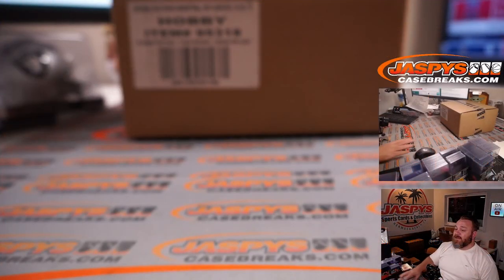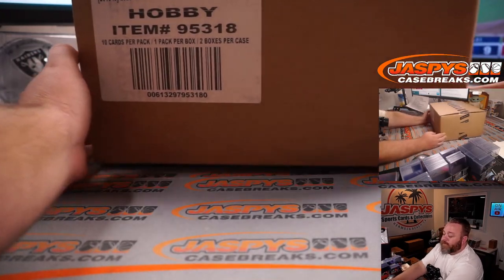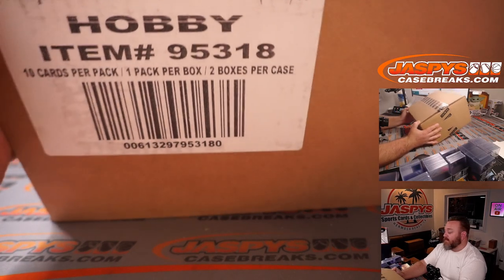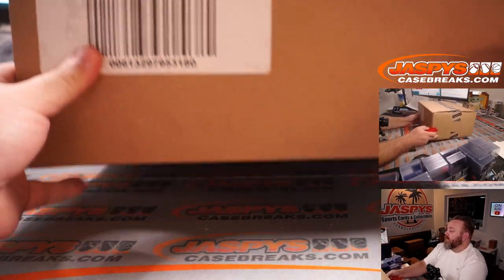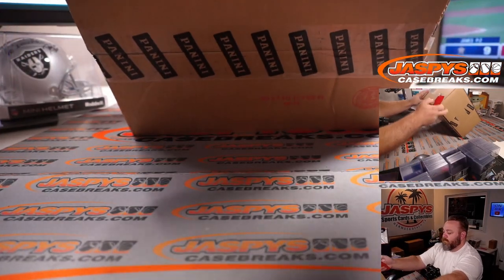Here is our fresh case that we're going to be doing this random hit break from. You can see fresh case of 2019-2020 Flawless Basketball. Let's pop this open and figure out which briefcase we're going to do — a whole box. Let's do it.